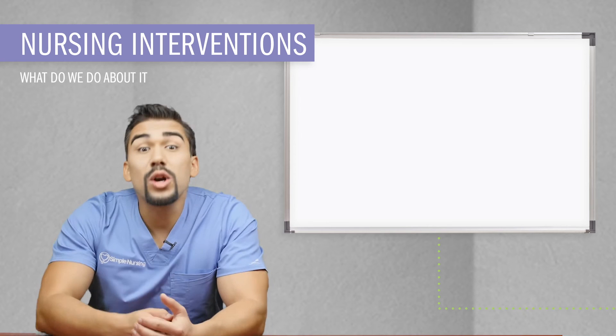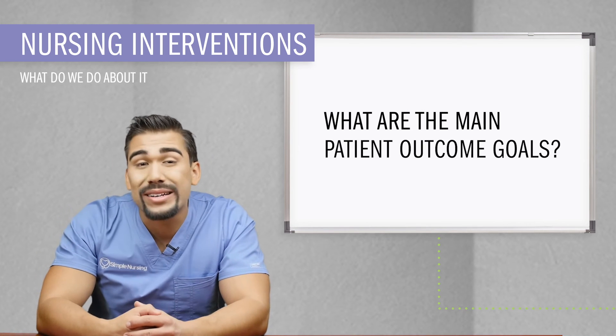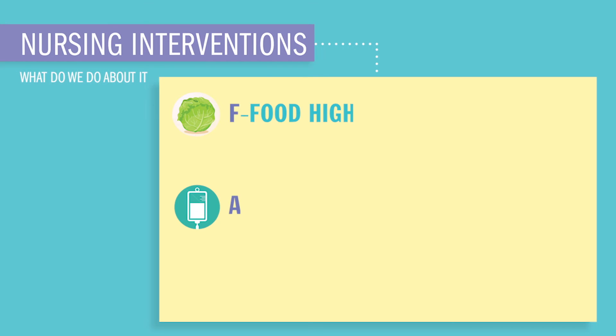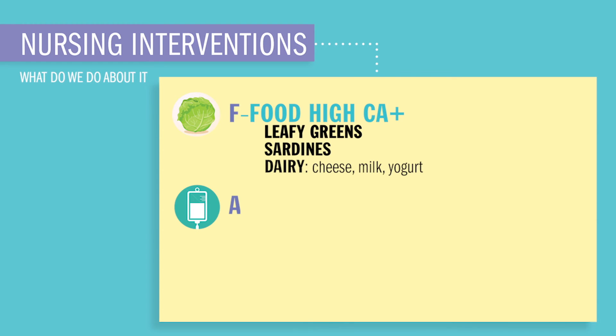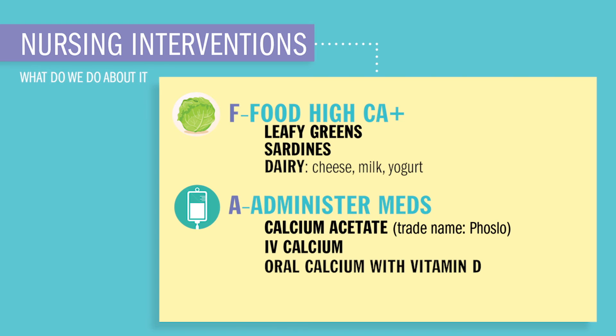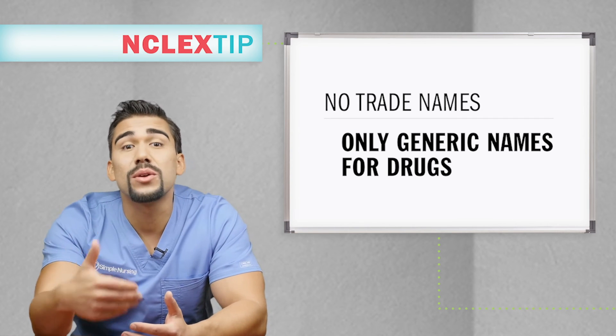Now, nursing interventions for hypocalcemia use the acronym FAST. F is for foods high in calcium, using the acronym LSD: L for leafy greens like spinach, collard greens, and rhubarb; S for sardines and tofu; D for dairy like cheeses, milk, and yogurt. A is for administration of meds like calcium acetate — trade name PhosLo. We'll give IV calcium and oral calcium with vitamin D supplements to ensure absorption. Doctors may also order calcium-containing antacids like Tums or Maalox, also called Mylanta — generic names aluminum hydroxide or magnesium hydroxide.